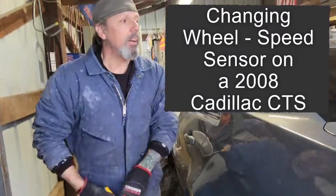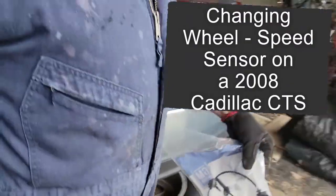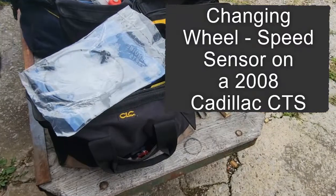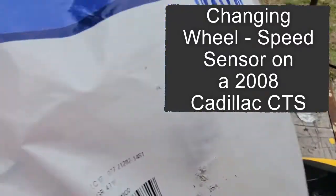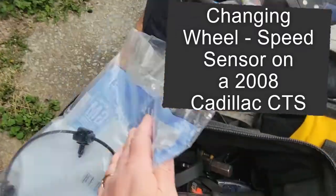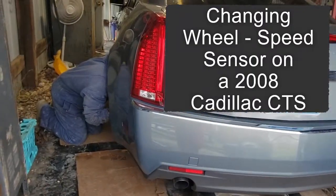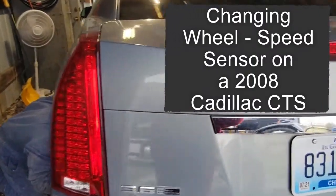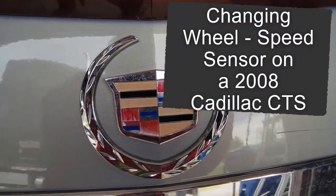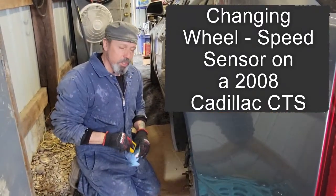I've got to change this sensor. It could either be the sensor or the hub. I can't see the hub, but what I can see looks fine. So I'm just going to assume that it's the sensor.